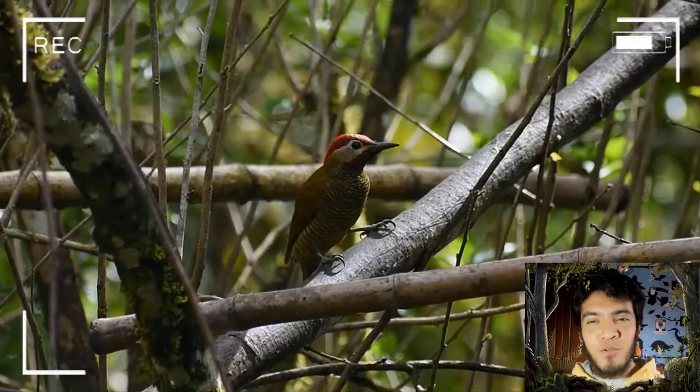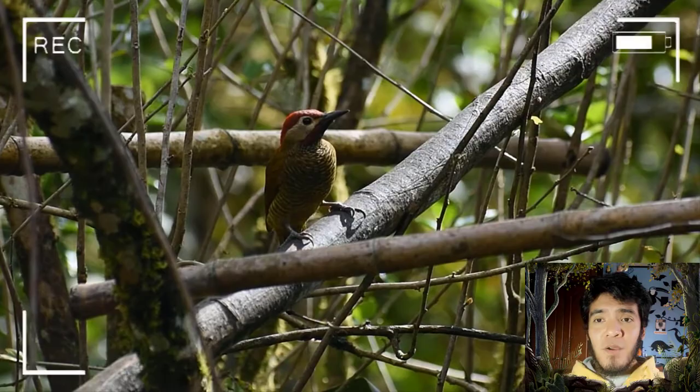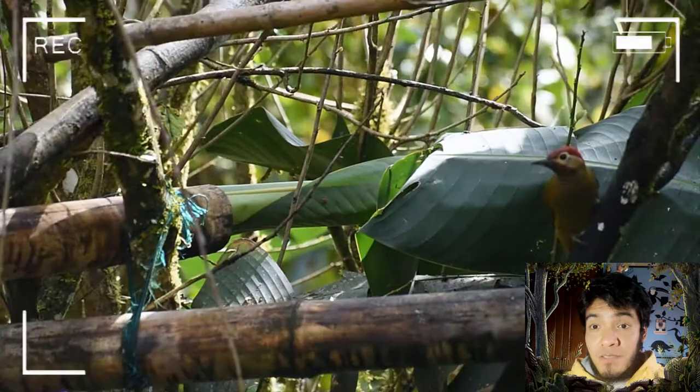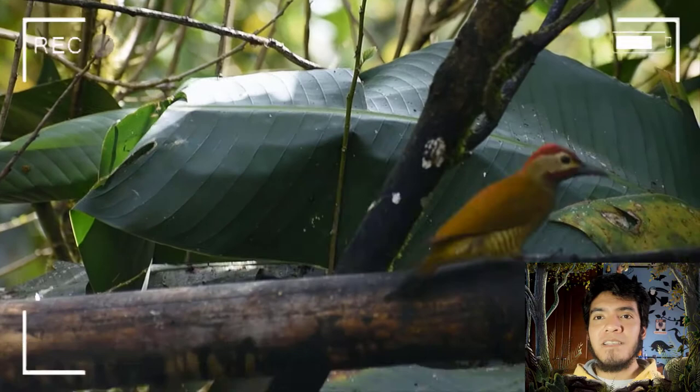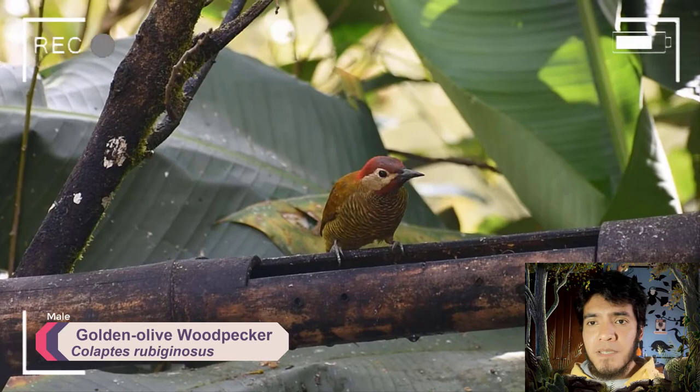Alambi is not only for hummingbirds. As I told you, in this area we can find around 300 species of birds. Sometimes, just sitting and chilling at the feeders, we can count 30, 40, 50 species of birds — that is really awesome. And there we have a Woodpecker — that is a Colaptes, a male Golden Olive Woodpecker. It's a male because only males have this red throat. The females don't. So here we have a Golden Olive Woodpecker.